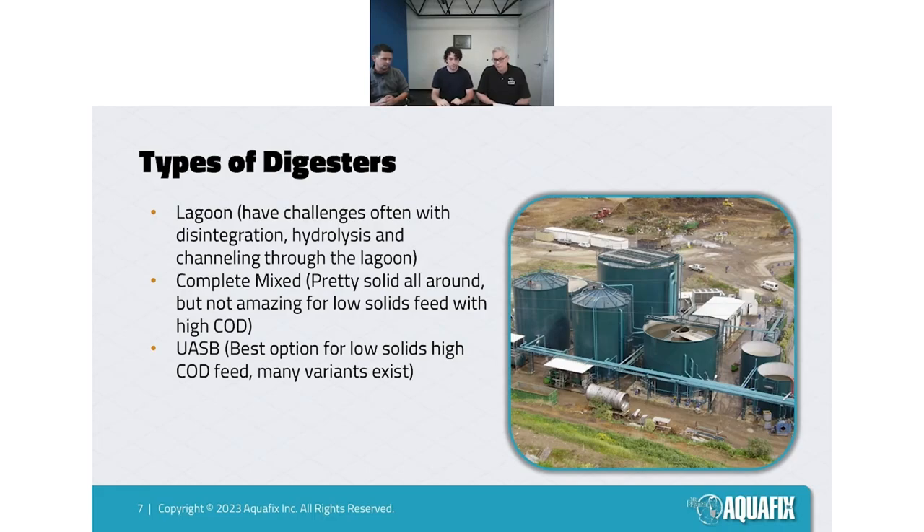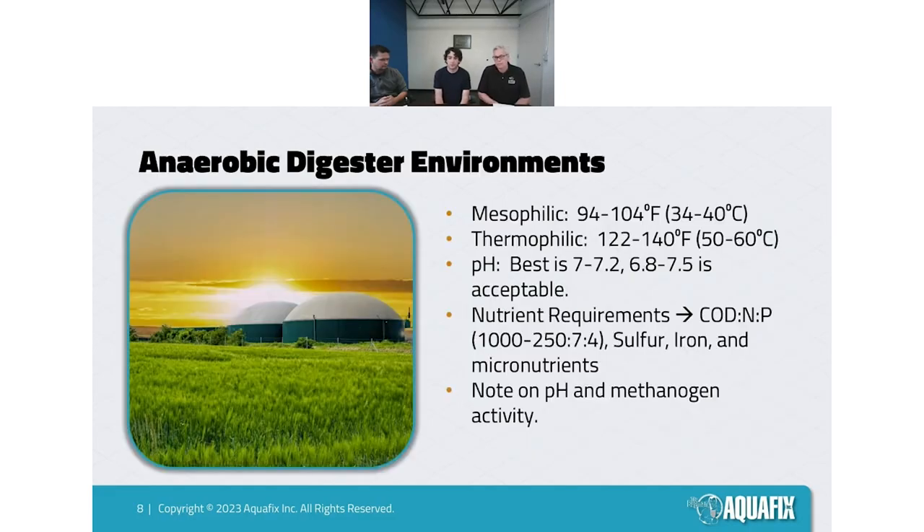We see UASBs in breweries or potato processors, but like Dan said, when potato fibers get in there, that's a problem. They're really good for places with high sugar. We use a lot of our micronutrients with them because they'll be deficient, but Chris will talk about that later.